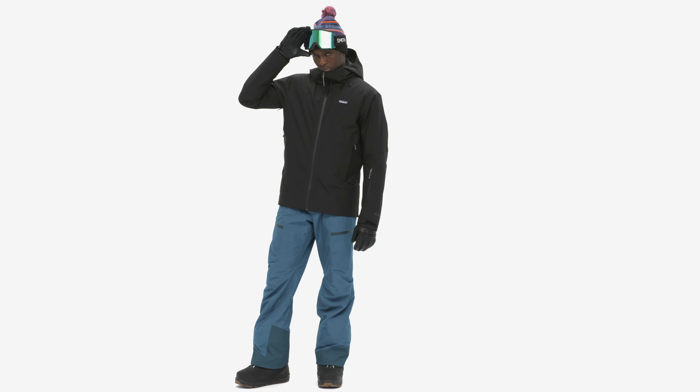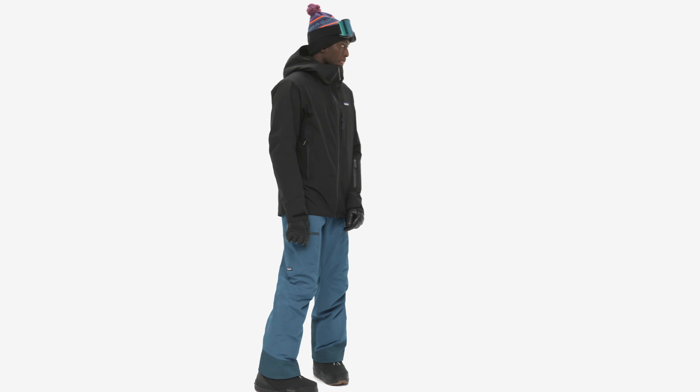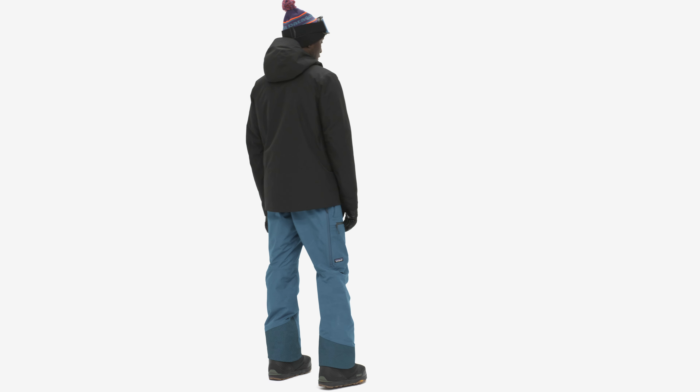Powder is best served cold. Really cold. As the warmest jacket in our snow line, our men's insulated storm shift jacket is built for those truly frigid days, when the temps keep dropping and the snow keeps stacking.